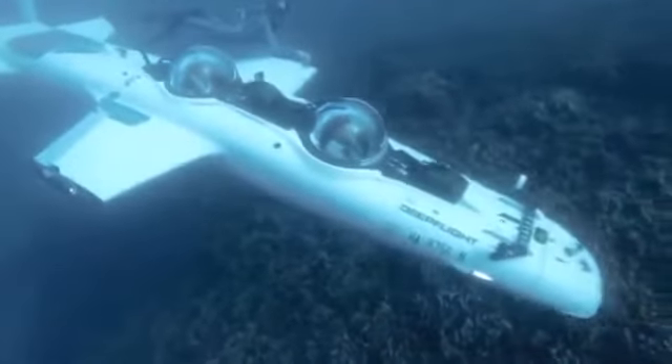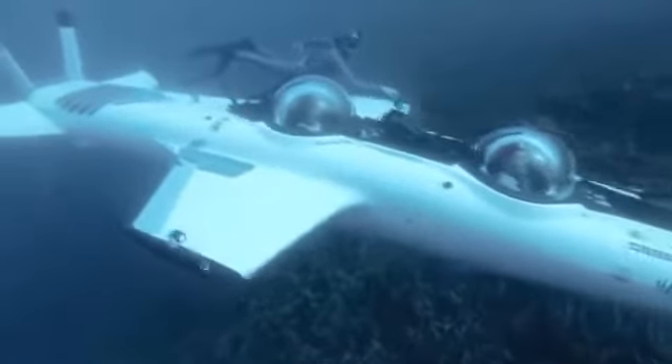This is the DeepFlight Super Falcon, an underwater submersible that can go as deep as 1,200 feet. Still going down. What makes it really special are wide, nearly 9-foot wings that help it fly beneath the surface.